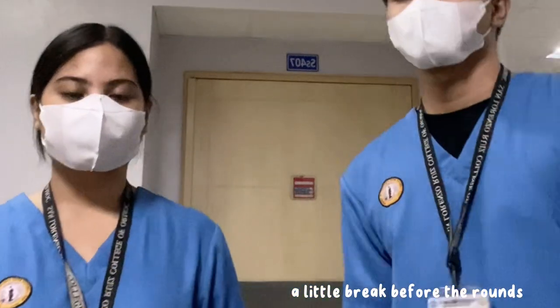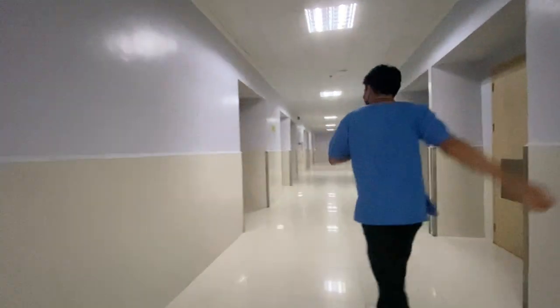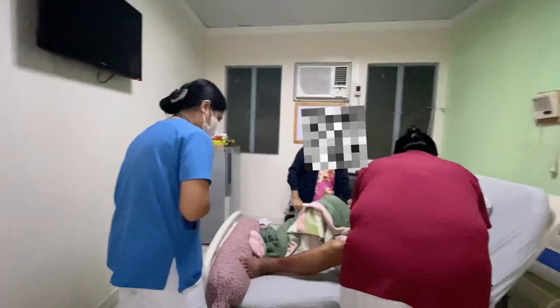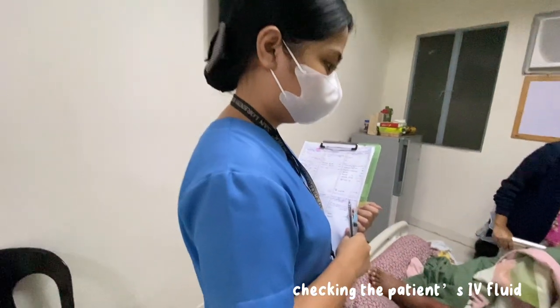We also got to experience taking vital signs. It's the first time we got to go to the mall. Yay! We're on the last day! Ho ho ho!